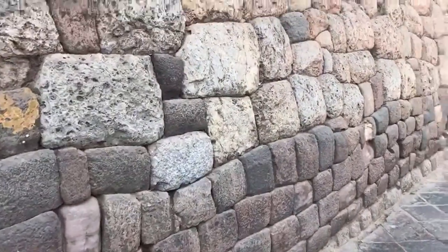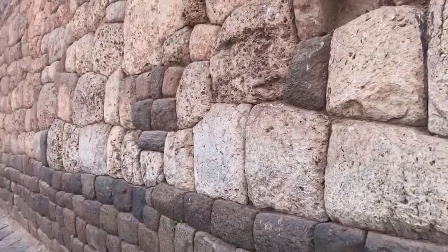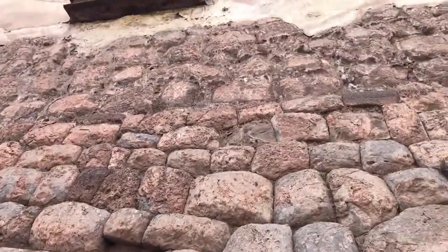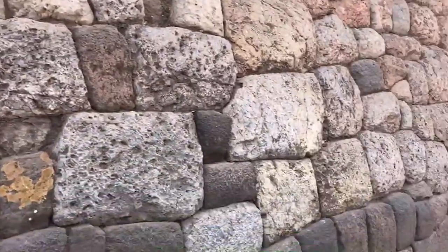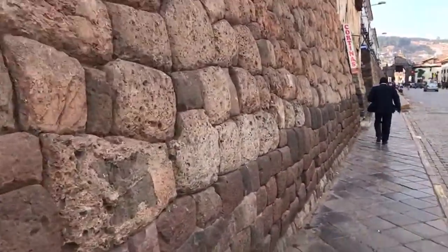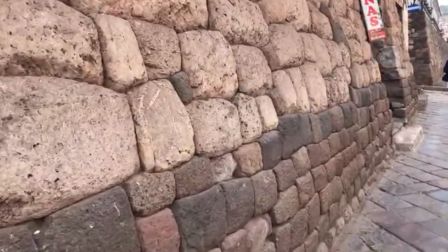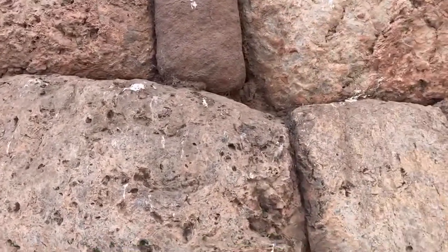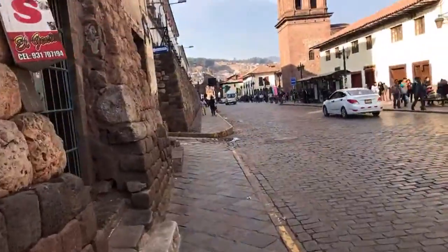Very fine example of Inca wall construction. This is the original Inca foundation, on top of which is built Spanish colonial stuff. This is pretty close to the ancient core of Cusco. You can see quite tight-fitting work. This is high-quality Inca — it's not megalithic. We're going to see some megalithic in about five minutes as we walk through the streets.